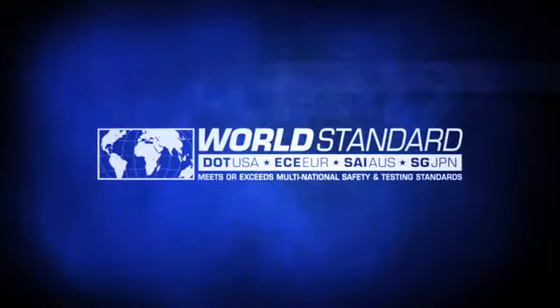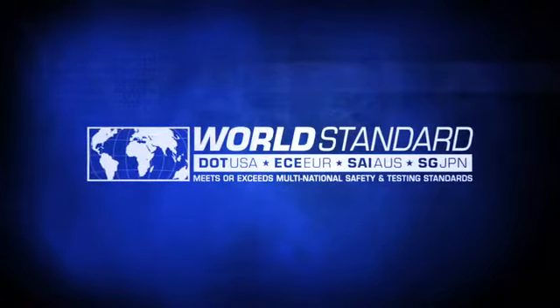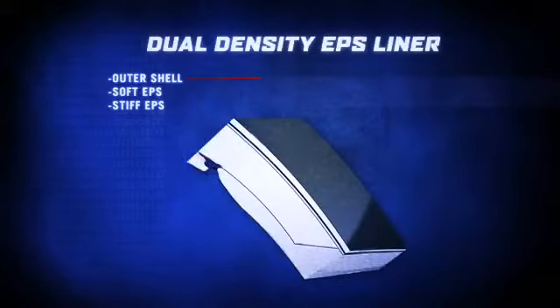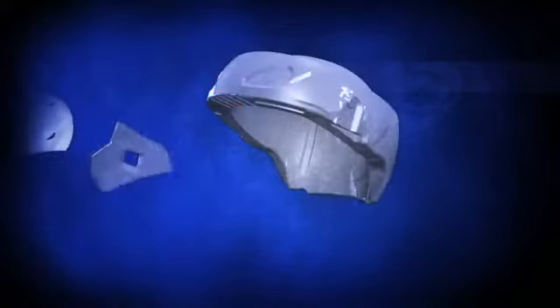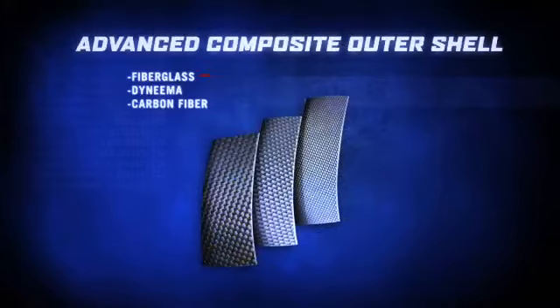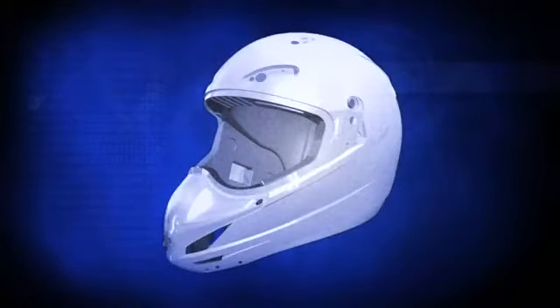Ranging in sizes extra small through 3XL, the Variant meets or exceeds worldwide safety and testing standards. The dual density EPS liner is designed to provide critical energy management. Encasing the liner is the strong and exceptionally lightweight advanced composite outer shell. The shell and EPS liner work together to greatly reduce the transmission of impact forces.